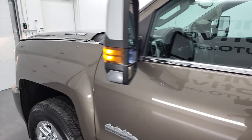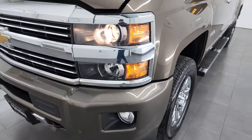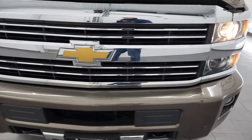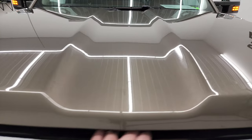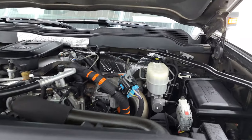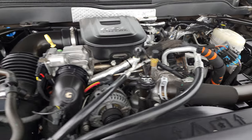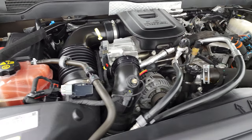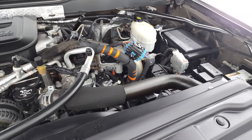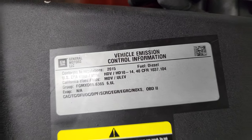I would personally like to thank you for checking out the video today, and hopefully from this HD video you've been able to verify the quality, condition, options, and cleanliness of this truck all the way around. Under the hood we have the 6.6 liter Duramax diesel — this is the LML engine, 397 horsepower — very clean, runs very smooth. Once again, this truck has been fully safety checked and inspected by our service shop, with a fresh oil and filter change and all fluids checked and topped off.